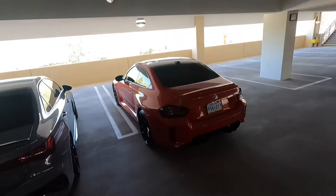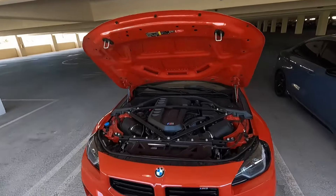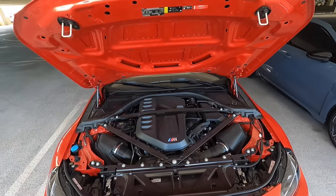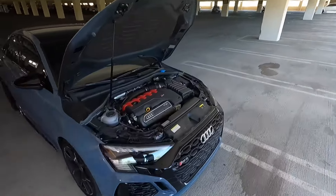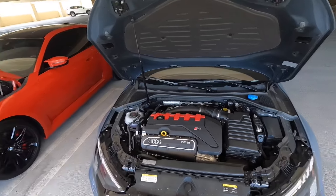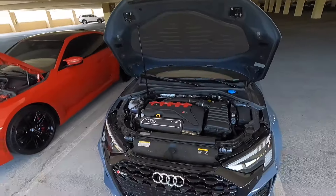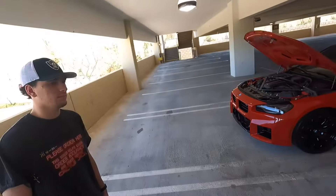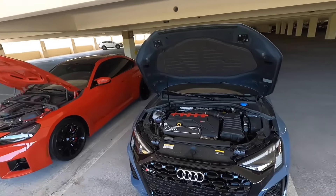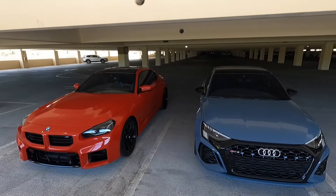Jason prefers four-door cars, so let's pop the hoods and check out the powertrains. The M2 has the S58 engine — a 3.0-liter twin-turbo inline-six making 453 horsepower and 406 lb-ft of torque. The RS3 has a 2.5-liter inline-five single turbo making 401 horsepower and 369 lb-ft. The M2 definitely makes more power. The RS3 weighs around 3,600 lbs; the M2 is around 3,800 lbs — so the RS3 is lighter but makes less power. Both have hydraulic hood struts and engine covers. The RS3 gets around 29 mpg highway; the M2 around 24-25 mpg.